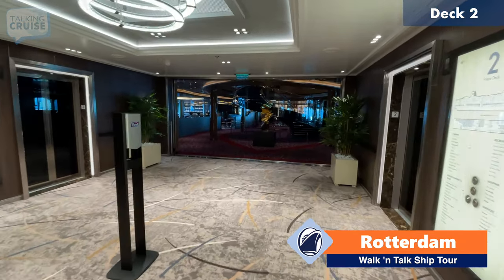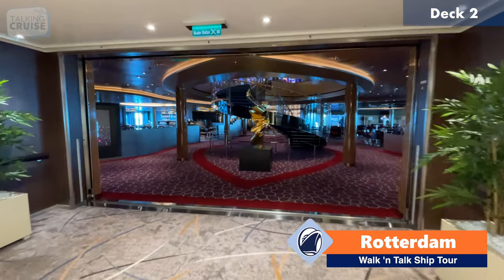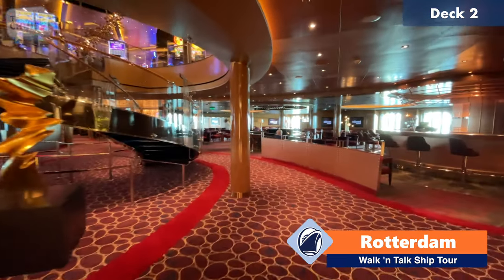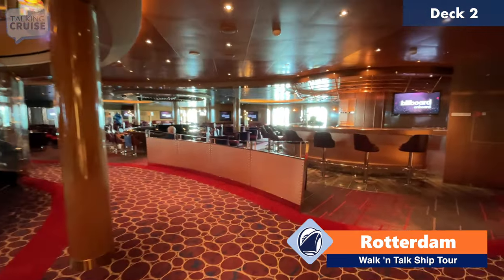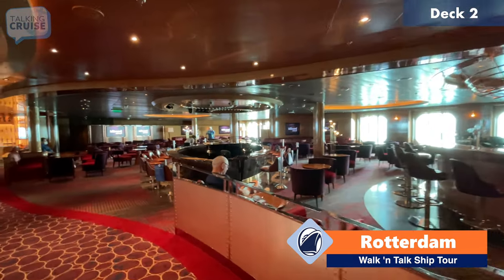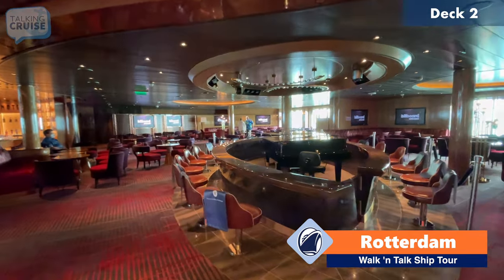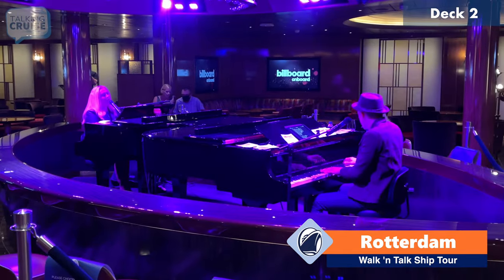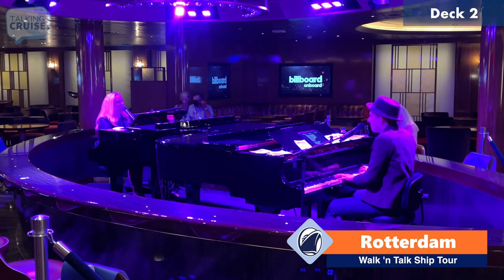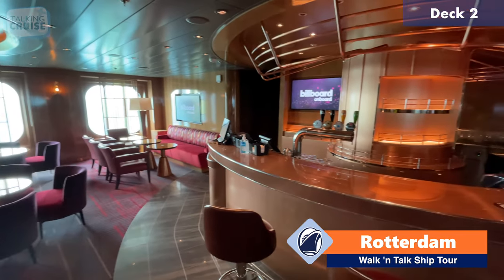We are now heading to deck two towards the aft, and this next area is called Music Alley. There are different venues on both sides. This is Billboard On Board, and you have a really great opportunity to hear two pianists go head to head in kind of a dueling piano. Here's the bar at Billboard On Board.